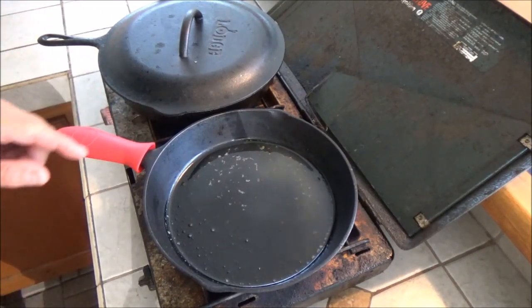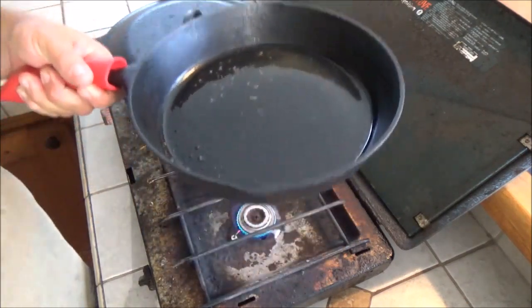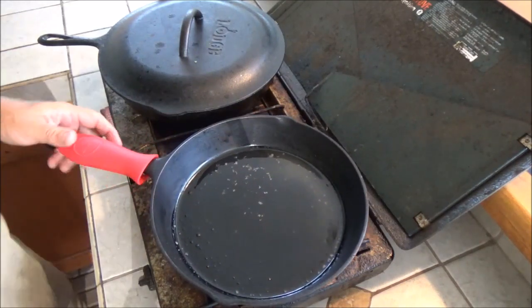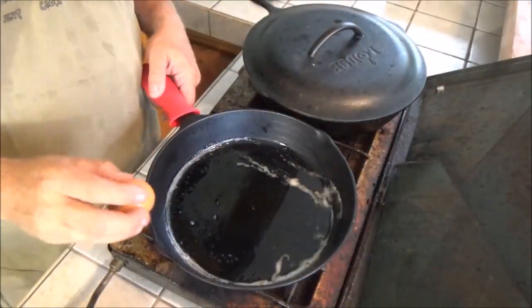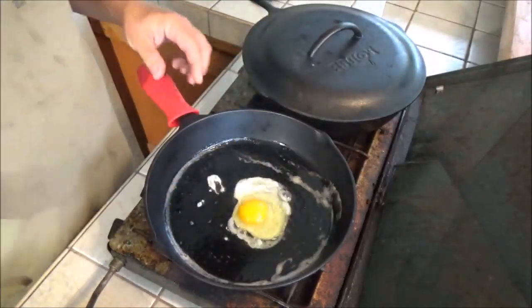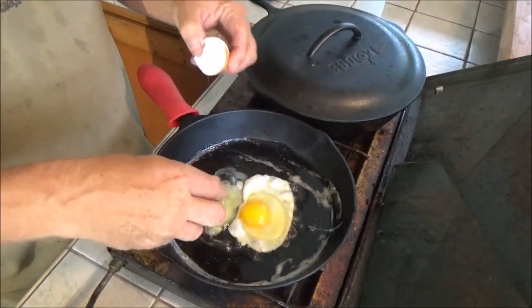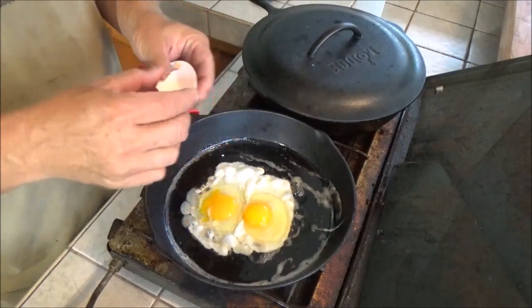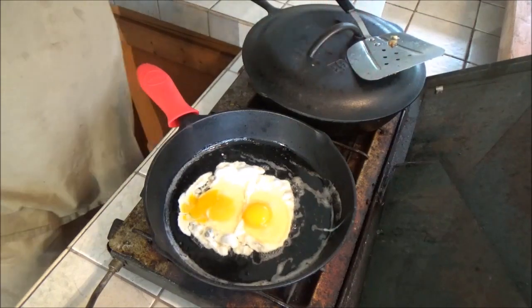We're going to make up some eggs on this one. This is my antique Lodge number eight — it says 'Made in USA' on the bottom, so that's probably back in the 50s or 60s. It has a smooth bottom, which is the one I prefer for eggs. Now cracking the eggs — using the back of the shell to push it over didn't work very well. Cooking during a hurricane!